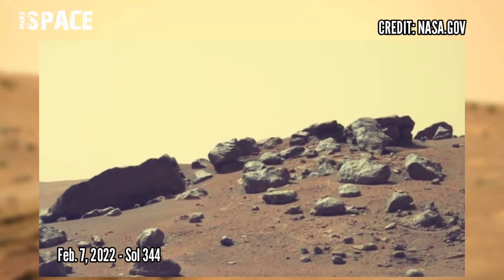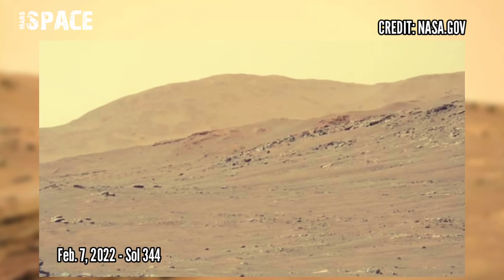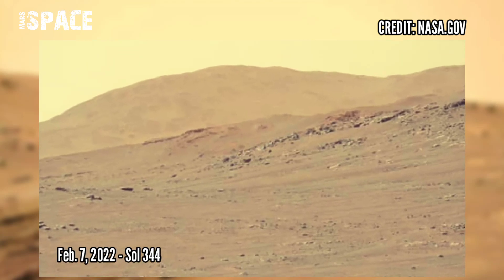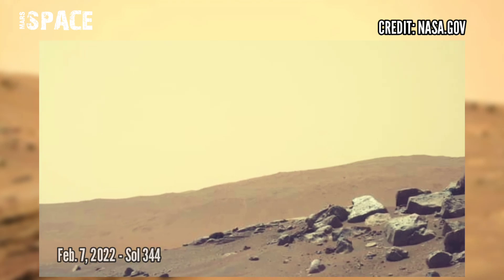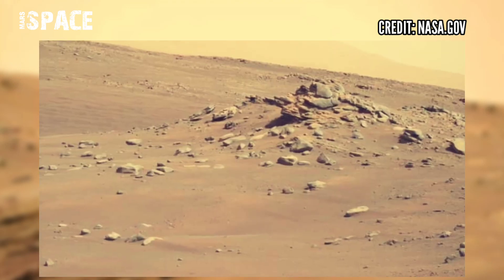NASA's Mars Perseverance rover acquired this image using its right Mastcam-Z. Mastcam-Z is a pair of cameras placed high on the mast of the rover, captured on 7th February 2022, Sol 344.